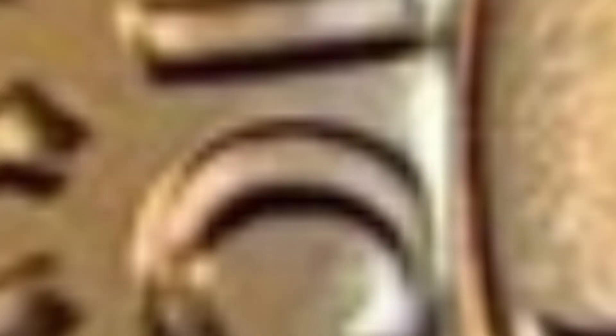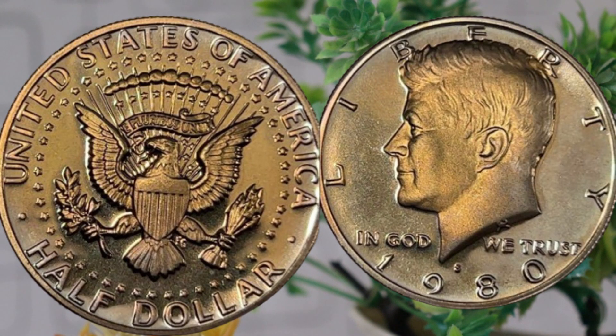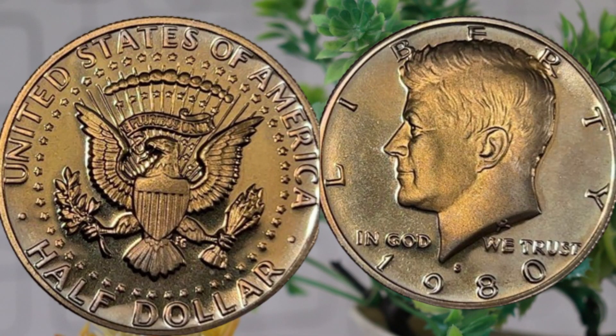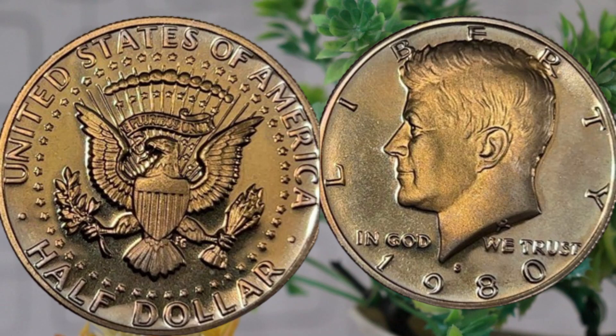Rarity and condition play a crucial role in determining the value of any coin. If you happen to come across a 1980 half-dollar coin in mint condition, it could fetch a higher price in the market. Coins with lower mintages or those that have been well-preserved over the years are often more sought after by collectors and investors alike. The current market value of the 1980 half-dollar coin is around $12,000. To get an accurate estimate, check online coin marketplaces, consult with reputable coin dealers, or use numismatic price guides. Keep in mind that prices can fluctuate based on the coin's condition, rarity, and overall demand in the market.